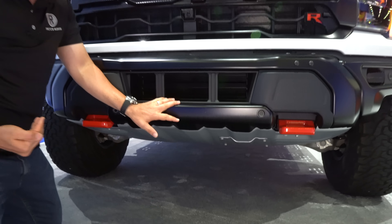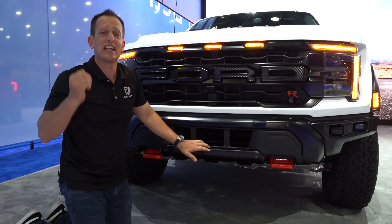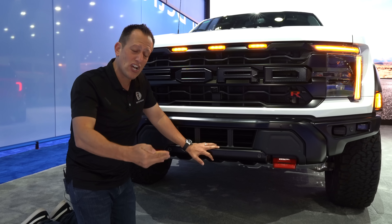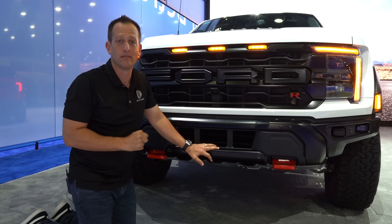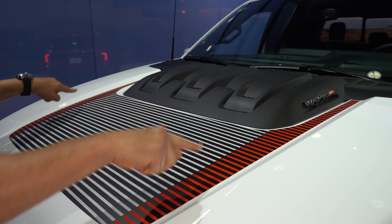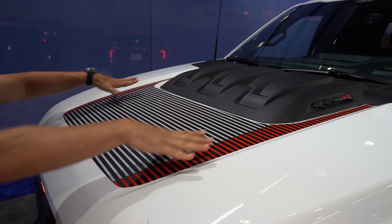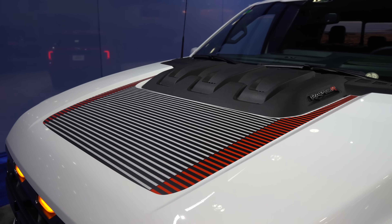When it comes to the suspension, they actually retweaked the Fox Livewire technology — that's where it actually adjusts compression and rebound damping every single nanosecond. They updated it and made it better. As we rise up, that hood with that massive heat extractor — love the boldness — and we have new optional graphics. These are not standard; these are optional graphics that you can have applied to the hood and the side of the vehicle.